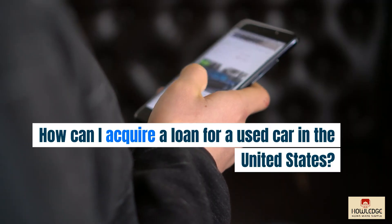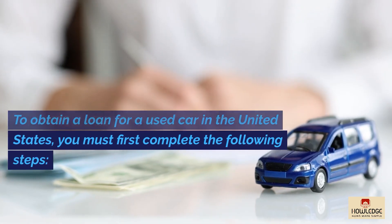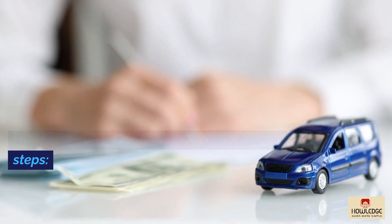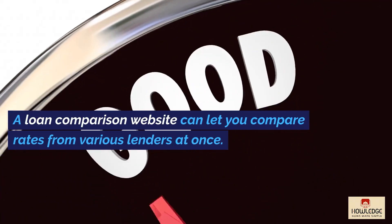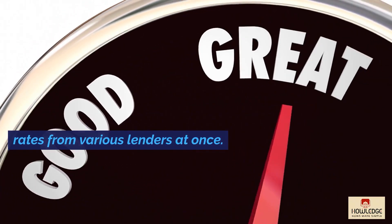How can I acquire a loan for a used car in the United States? To obtain a loan for a used car in the United States, you must first complete the following steps. Shop around and compare interest rates from several lenders. A loan comparison website can let you compare rates from various lenders at once.